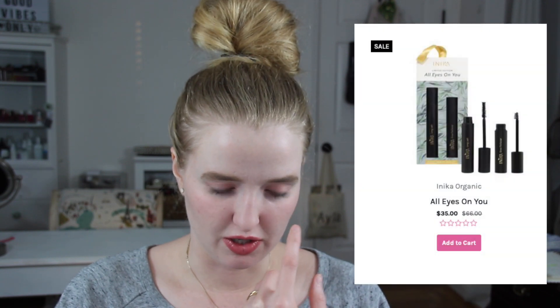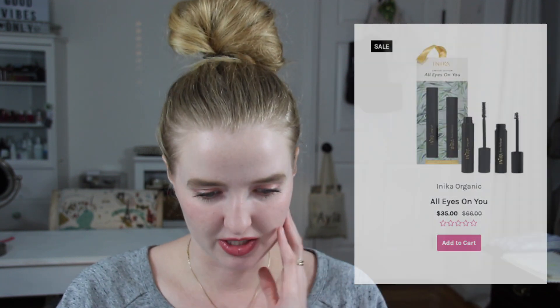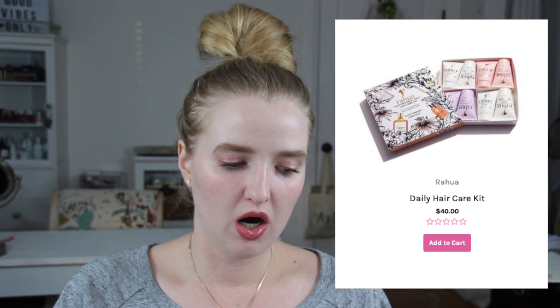Safe and Chic has an Inika All Eyes on You Kit that I'm kind of interested in — it's $35 for the Inika Mascara and the brow gel, and I've heard some good things about both products. Safe and Chic also has a Rahua Daily Hair Care Kit, which includes minis of all of the shampoos and conditioners. I did try Rahua back in the day and I wasn't obsessed with it — I tried just their original, but I think if I got something else I might like it more now.